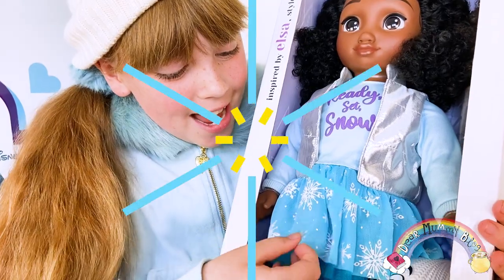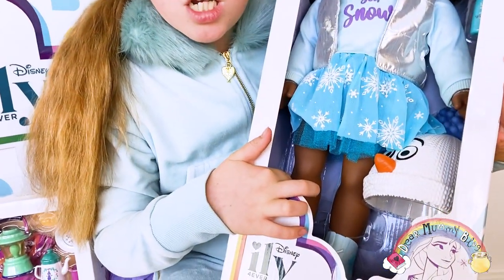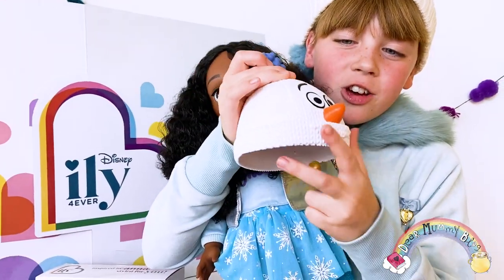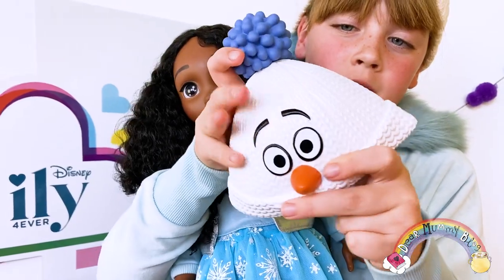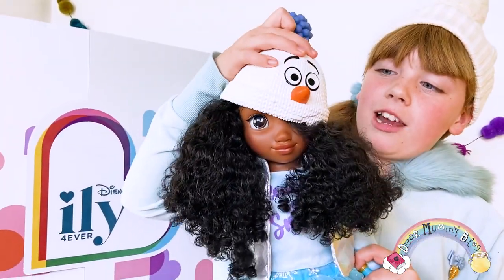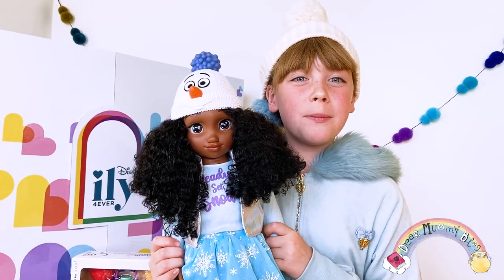Guys, it has snowflakes on it. Her skates are really cool. Wow, I love the hat, guys. It's so adorable, isn't it? Also, it's bendy which is perfect for when you just need to style it on her head. I can't wait to transform her in another Disney princess outfit.